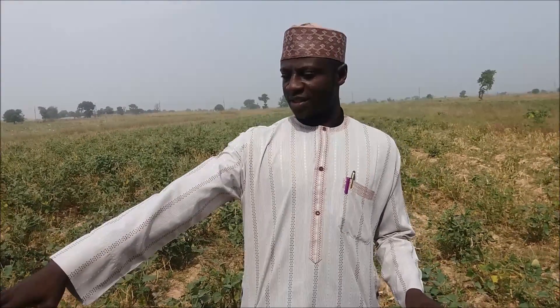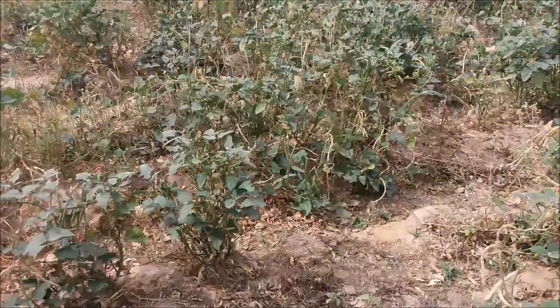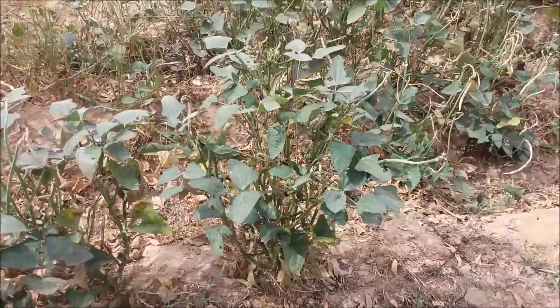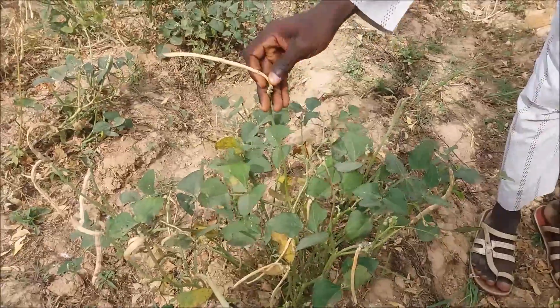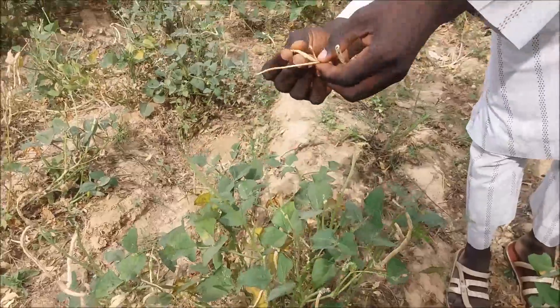I'll show you. This is typical damage by maruka. They feed on all the buds and the flowers, meaning the plant is only left with fodder — no pods at all. But in this case, you can see that some pods and some flowers escaped and were able to produce pods. However, you can see these are seedless pods. This damage is caused by another insect called pod-sucking bugs.